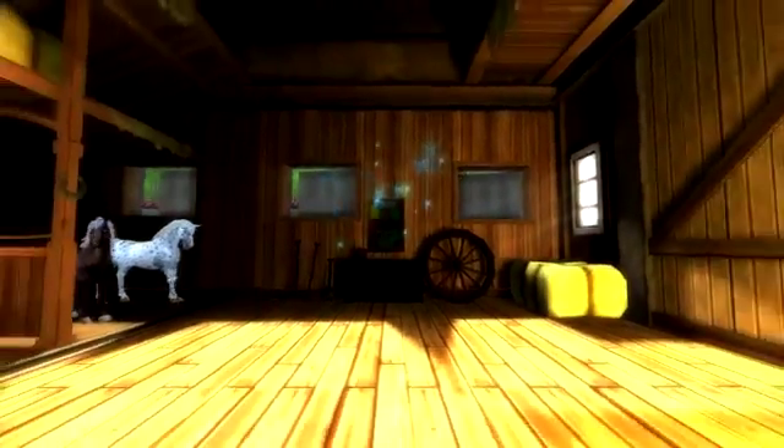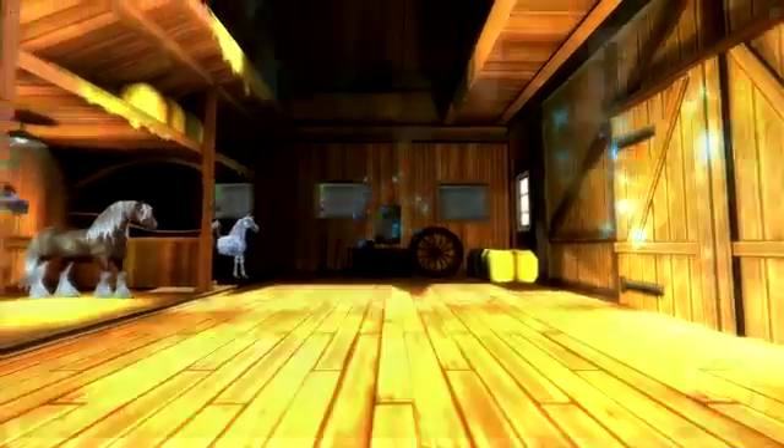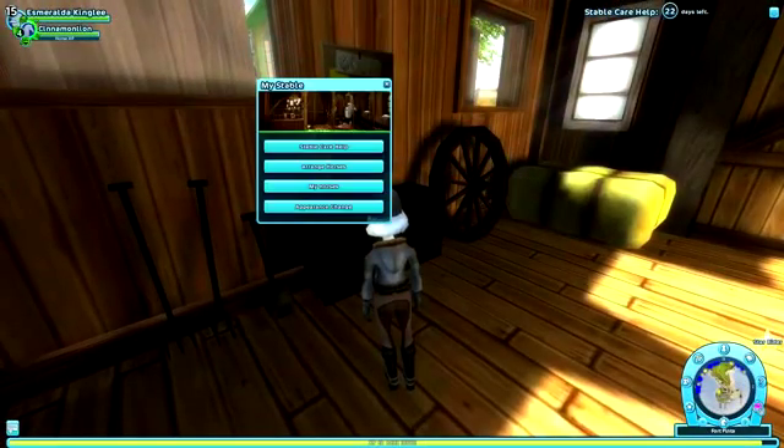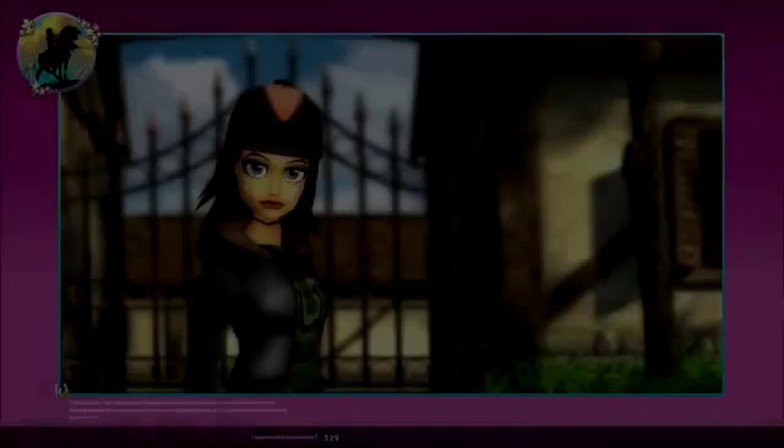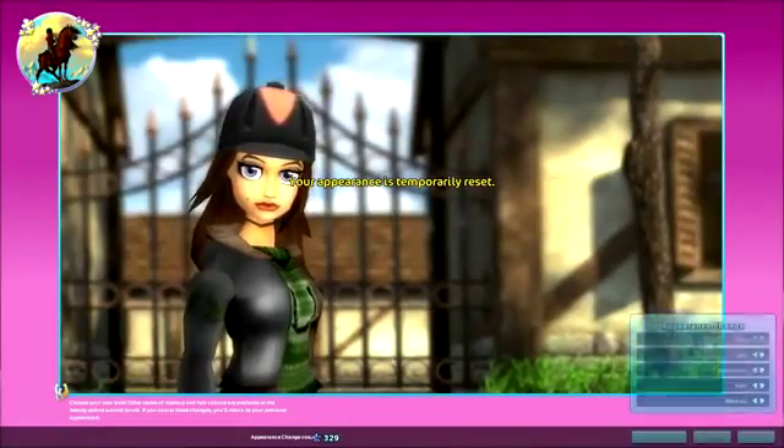In order to use Appearance Change you need to be a star rider and have access to the notice board in your home stable. Simply strut right up to the notice board, choose Appearance Change, and you'll be magically whisked back to the day you were first created and given a brand new chance to decide exactly how you look.